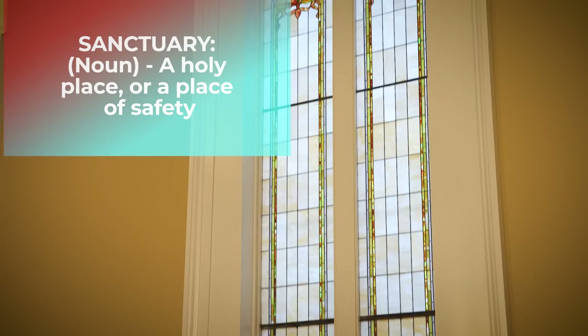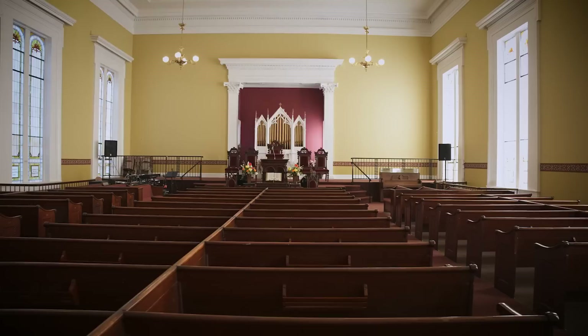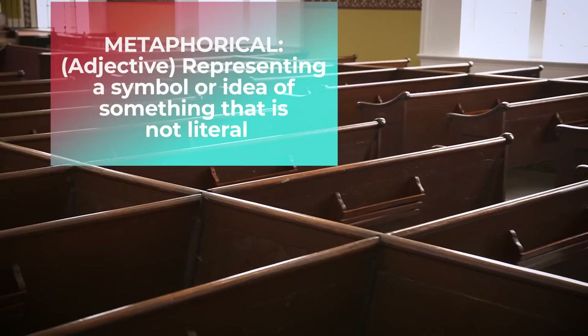I'm standing in the main sanctuary of the church. See the stained glass windows, the intricate woodwork, the church pews and altar, the chandeliers above us. When this church was built around 1850, New Albany was the largest city in the state of Indiana, so the builders of the church spared no expense in decorating it. This sanctuary wasn't only a beautiful place for its members to worship God — this church was also a metaphorical sanctuary, a safe place for people desperately seeking freedom.